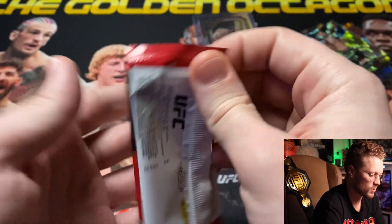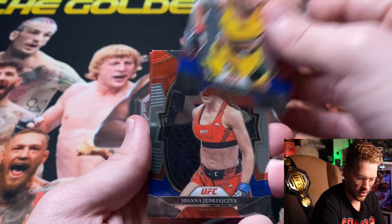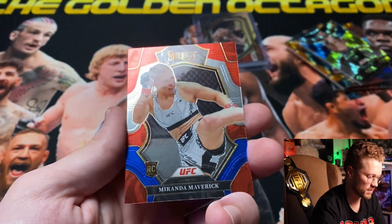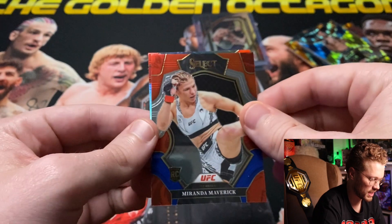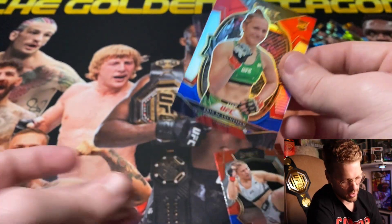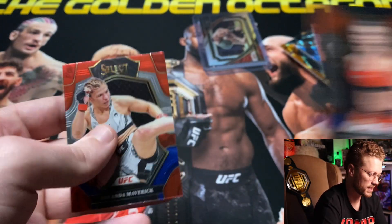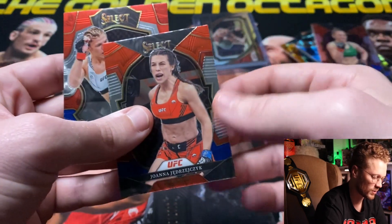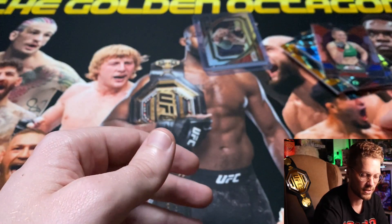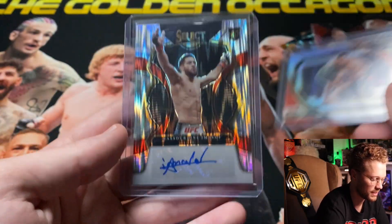Last pack of blaster number two: Josiane Nunes rookie card, Joanna Jedrzejczyk, Miranda 'The Maverick' Maverick — you guys know I'm a Miranda Maverick fan — and Erin 'Cold Blooded' Blanchfield silver rookie, not numbered. Those are the blasters — $30 each. The mezzanine levels only come in your blasters, and we got lucky enough to hit an autograph out of one.